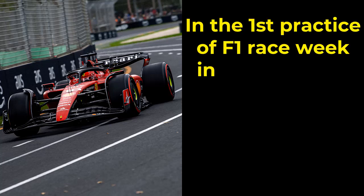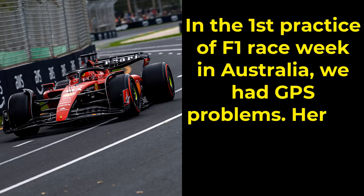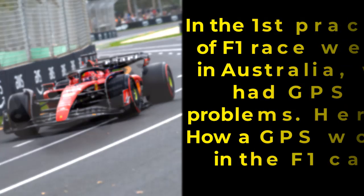In the first practice of F1 race week in Australia, we had GPS problems. Here is how a GPS works in the F1 car.